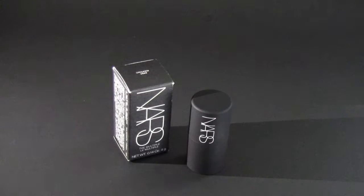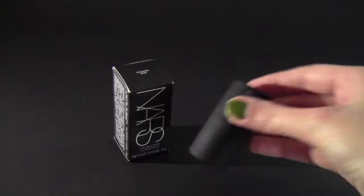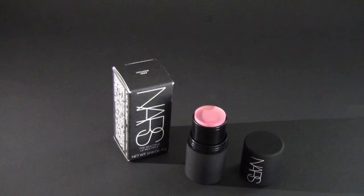The next thing that I got from Ulta is called the Multiple by NARS. I was able to get this for free with any purchase that I made, so I was really excited to get this because I've never purchased a NARS product before. I heard that this shade, which is called Orgasm, is one of their most popular shades. It doesn't say that it's a blush, it just says 'the multiple,' but I'm assuming it's kind of like a blush slash highlighter. It's a nice cream blush that I'm very excited to use.